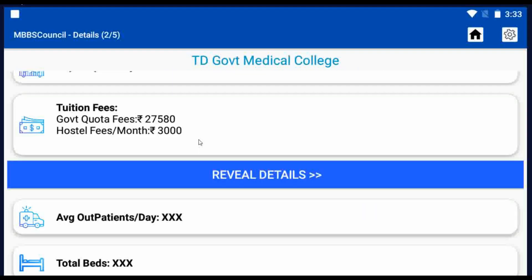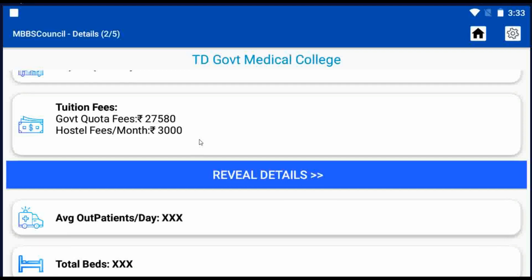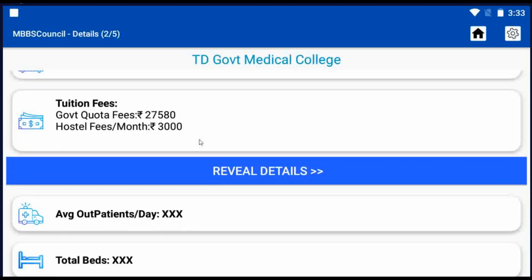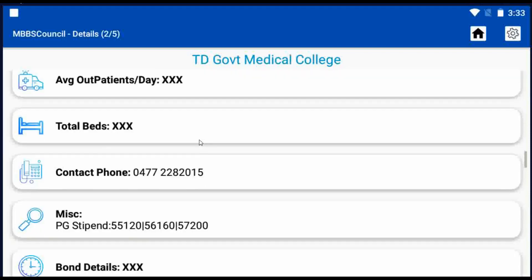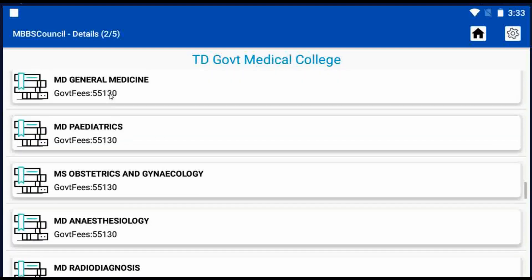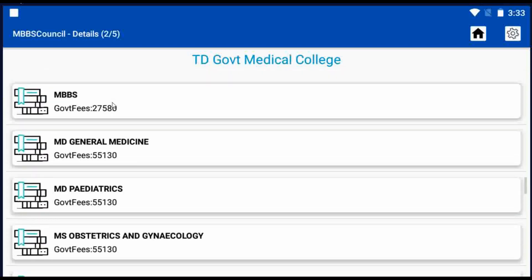Bond, penalty, and stipend details are listed here. Tuition fees for TD Government Medical College are Rupees 27,580 per year. PG course fees are also available. Click the Reveal button to view all details. Similarly, you can find fees for any college using the MBBS Council app.